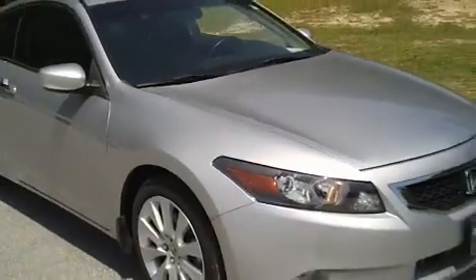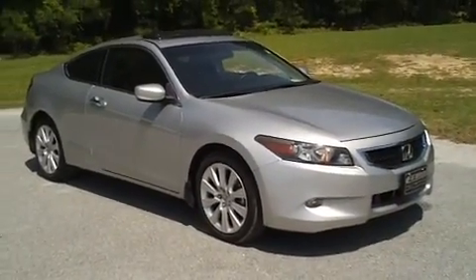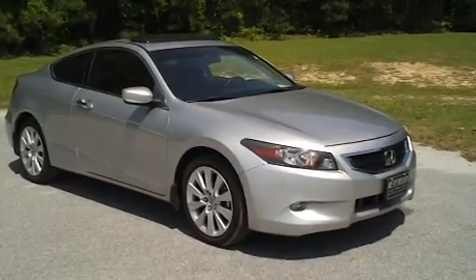Just a very nice 2010 Honda Accord Coupe. If you're interested in this vehicle, the number to call is 843-669-1881.